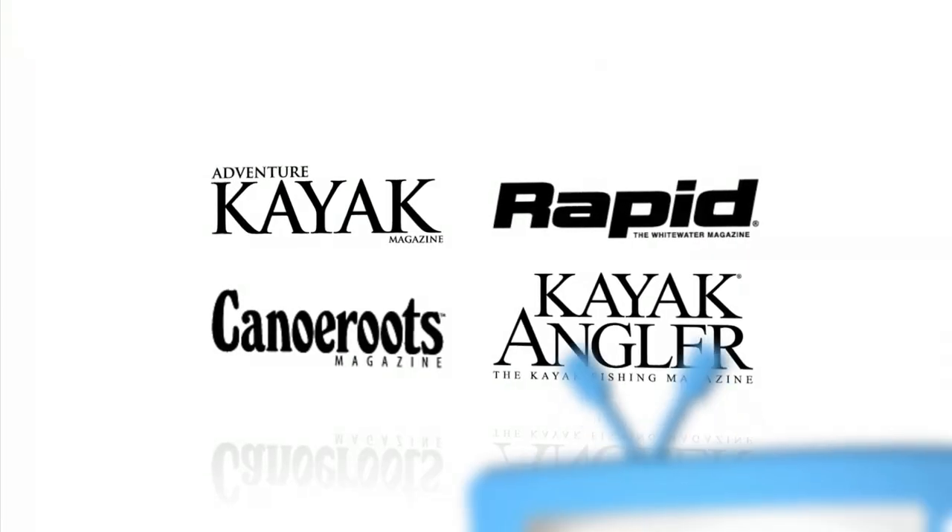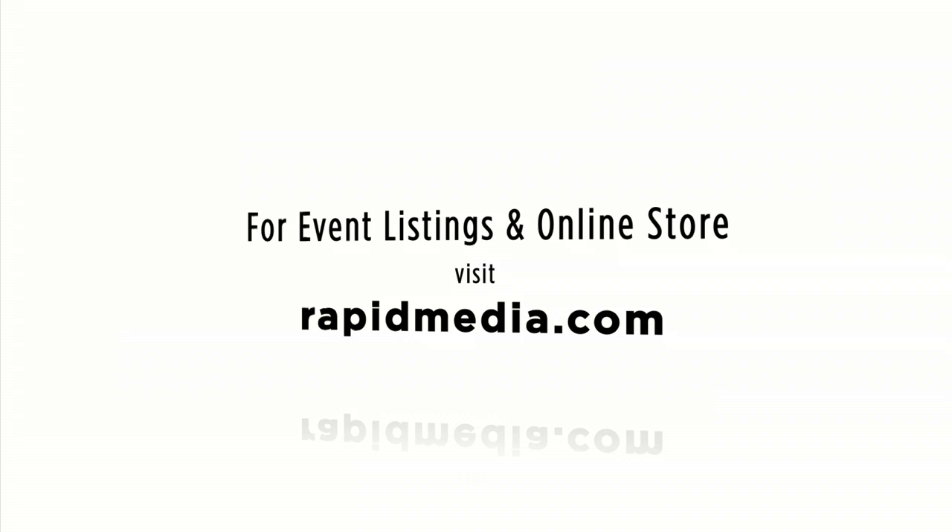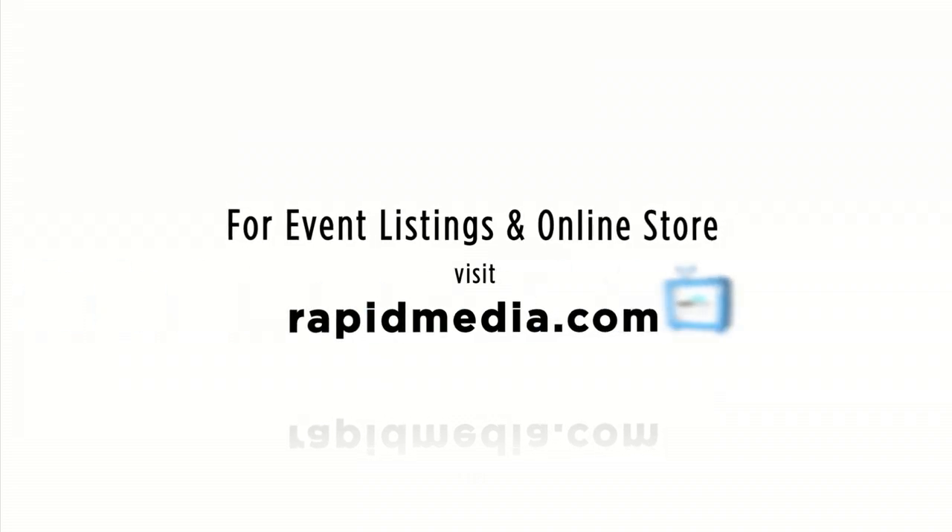Learn more about Rapid Media's print and digital magazines, International Paddling Film Festival, on-water events and online store. Visit RapidMedia.com.